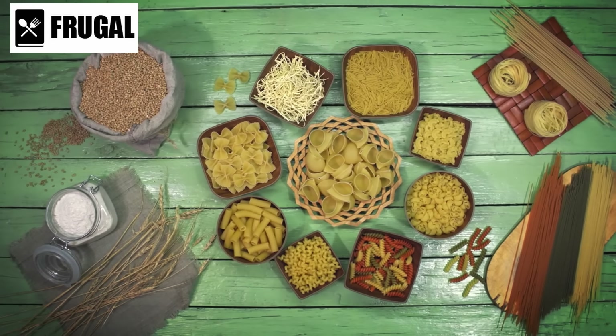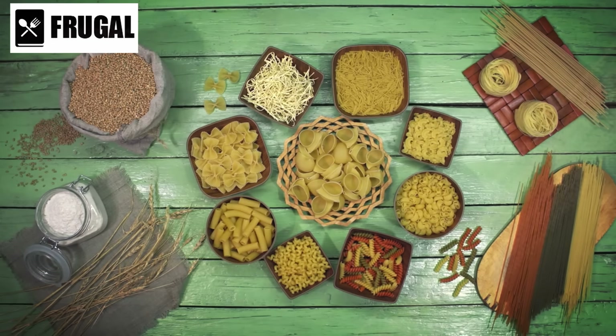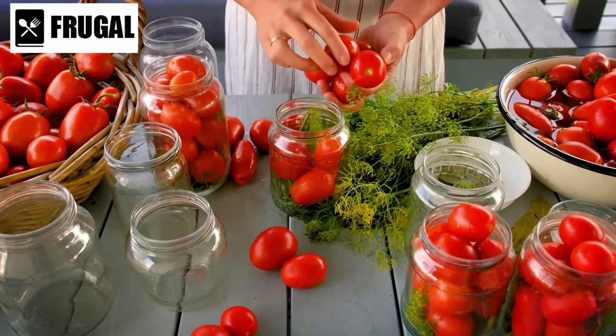Be sure to stock up on a variety of pasta shapes and varieties to keep your meals interesting and satisfying when the need arises. Number three: canned tomatoes.